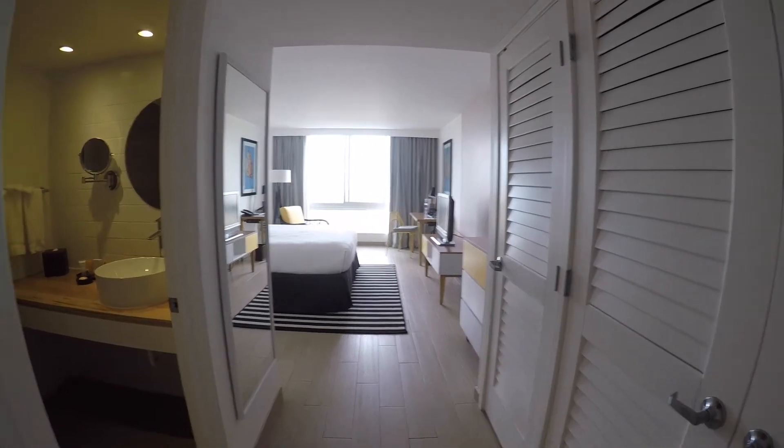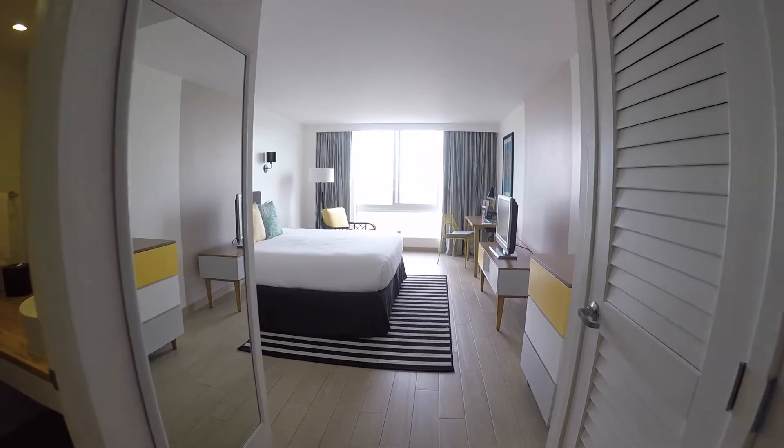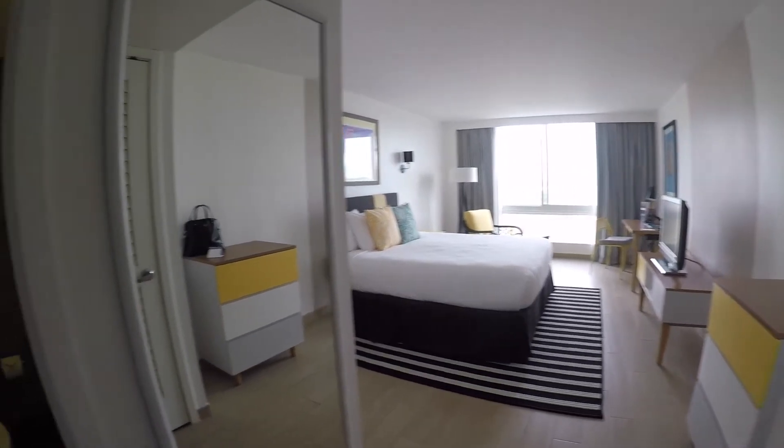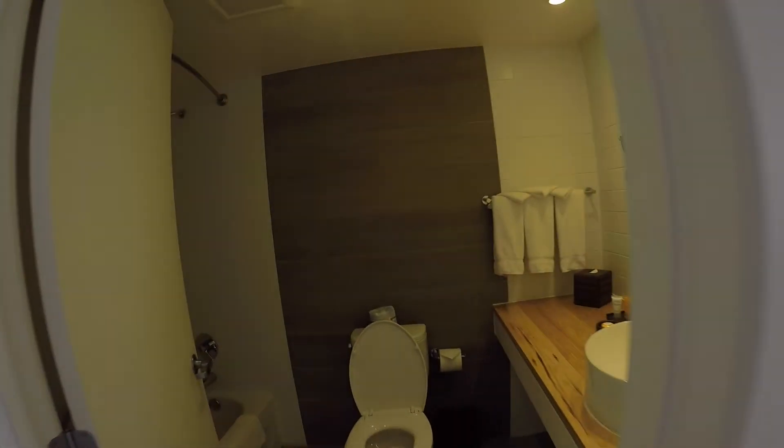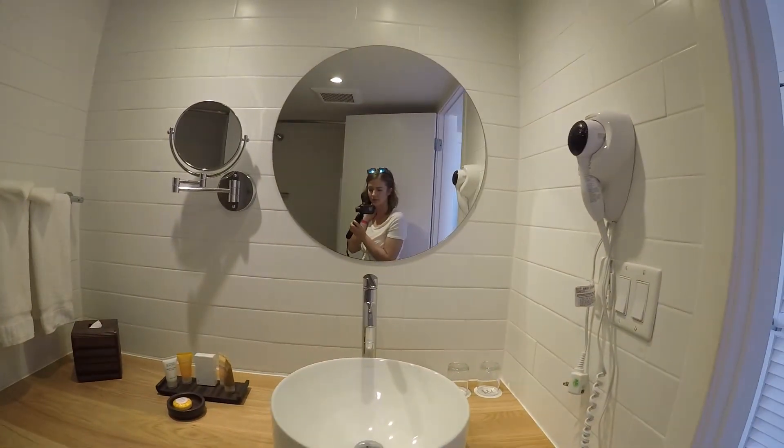This is the Warwick Paradise Island. So this is like the front door. Bathroom is to the left, and shower. It's pretty small.